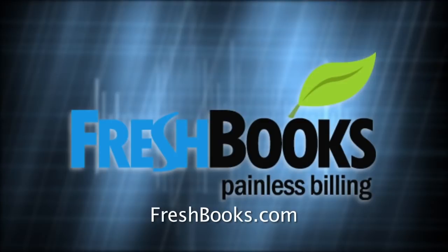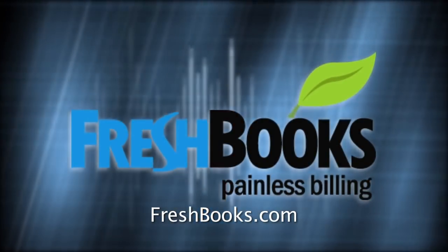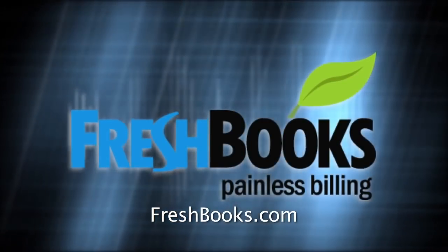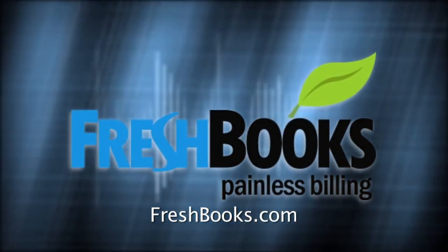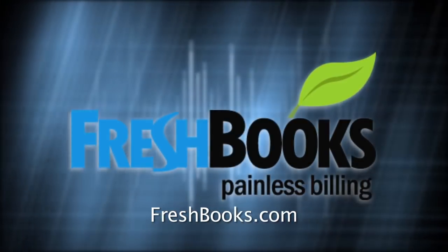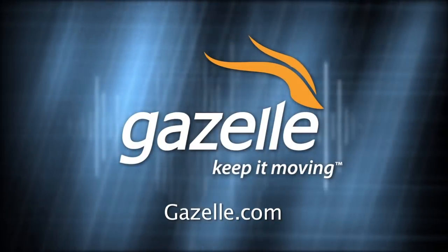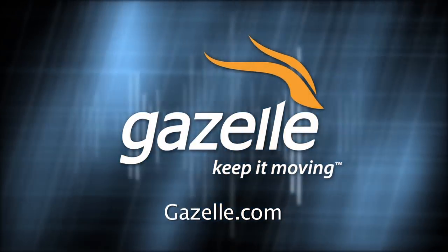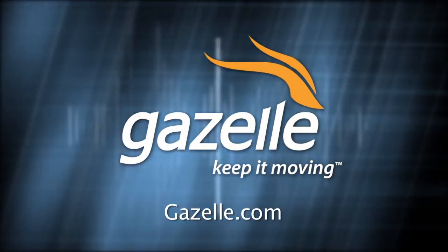And by FreshBooks, the easy online invoicing app for small business that saves time and gets you paid faster. Join over 3.5 million FreshBooks users and try the service free for 30 days of unlimited use at FreshBooks.com. Be sure to let them know you heard about it on Tech News Today. And by Gazelle, the fast and simple way to sell your iPhone, iPad, MacBook, or Android smartphone. Find out what your gadget is worth and get cash to upgrade to the latest iPhone at Gazelle.com.